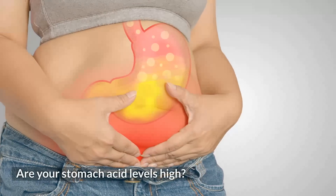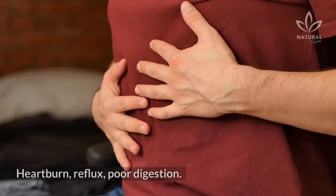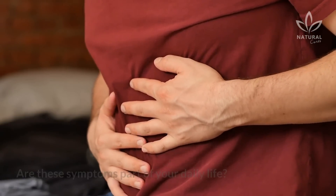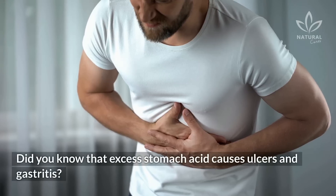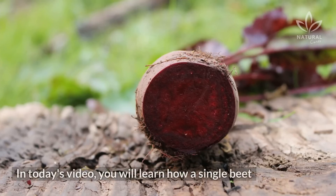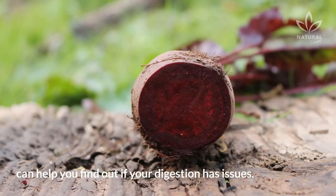Are your stomach acid levels high? Do the test using just these few ingredients. Heartburn, reflux, poor digestion — are these symptoms part of your daily life? Did you know that excess stomach acid causes ulcers and gastritis? In today's video, you will learn how a single beet can help you find out if your digestion has issues.